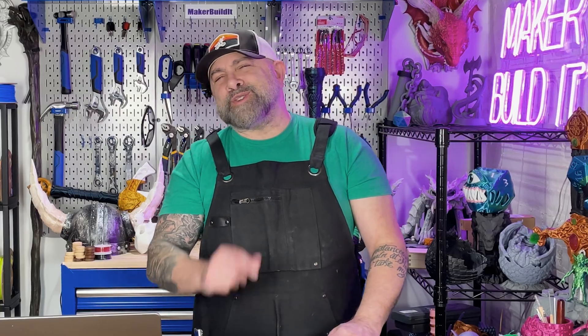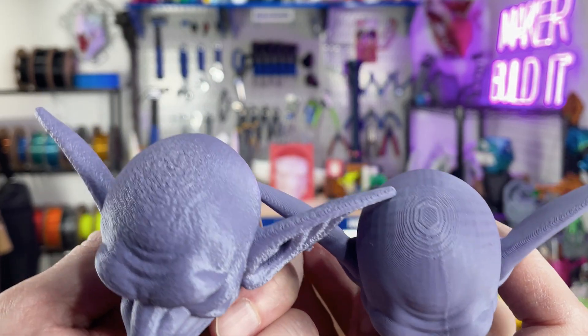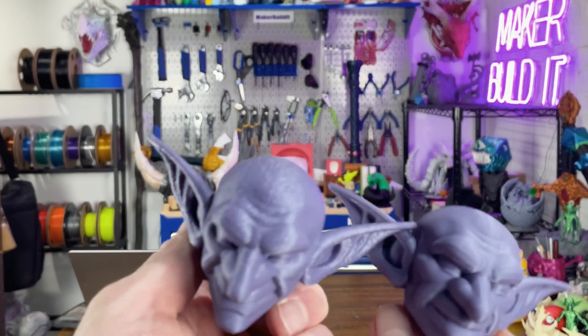Myth 3: textures don't automatically remove layer lines. In one of our last videos, I showed the top of a goblin head where most of the layers looked like they had disappeared — but they don't really remove them, they hide them. There's a big difference. If your layer lines are bad enough, adding texture will just give you a layer line with texture. Textures work best at hiding layer lines when the print is already decent. They help break up light, add variation, and trick the human eye — pretty much hiding the layer line. But they don't fix bad settings.